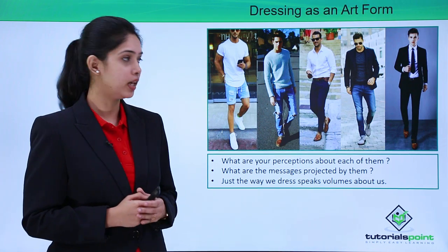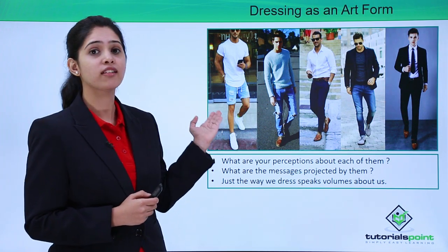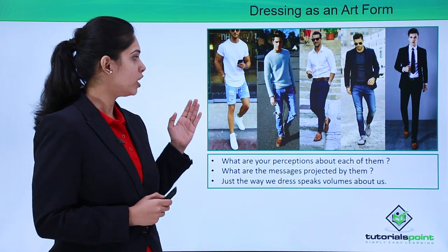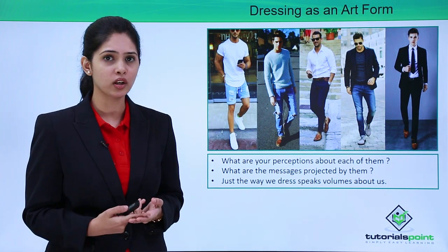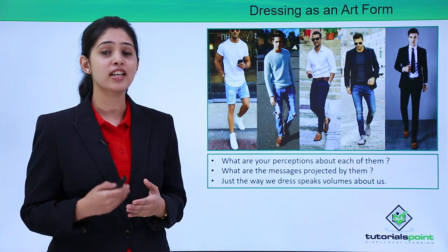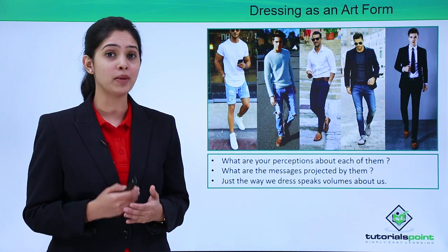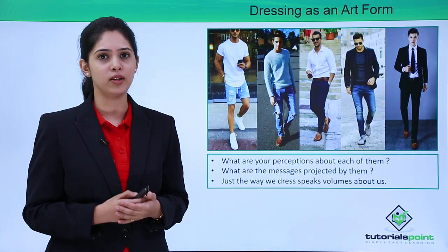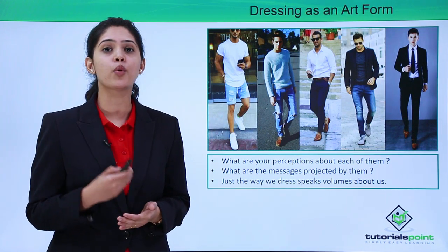Dressing as an art form. When you look at these five individuals, what are the messages you think they are conveying? What are your perceptions about them? Just by looking at them, we can form judgements about their values, the place to which they might be going, what might be their role at that particular moment, what are their values in life, what is the attitude that they have, what is their social status, and many other things. We can even determine who amongst them is more approachable or looks more trustworthy.